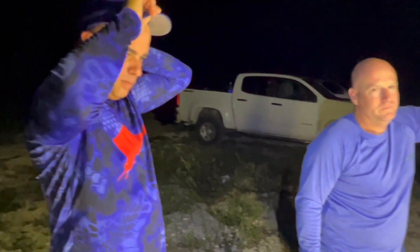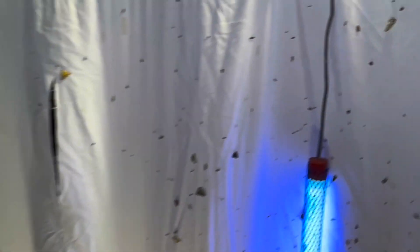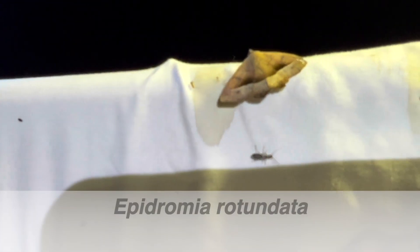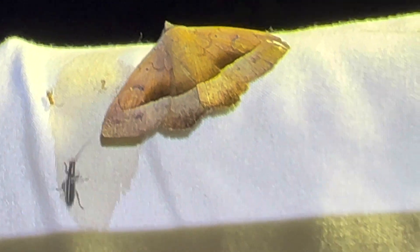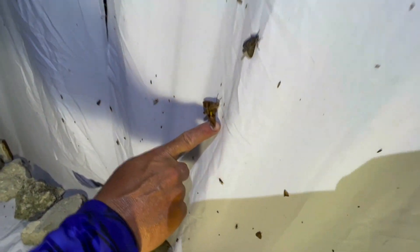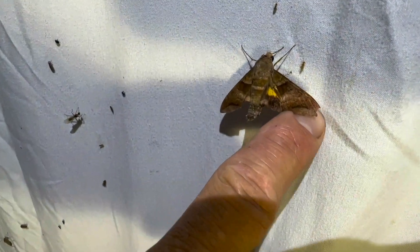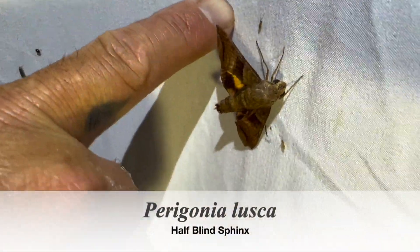We've got a few decent moths. Guys, we're doing our thing. We've got a couple cool guys. One up there hanging out. We've got a little rotundata. Let's see if we can show us the orange underwings. Oh, look at that. You got them. That is Paragonia lusca. He's got the moth finger already. He's got moth finger. Absolutely.